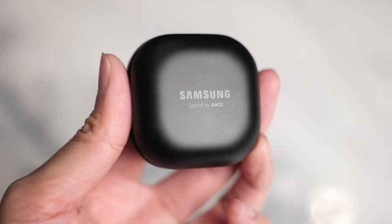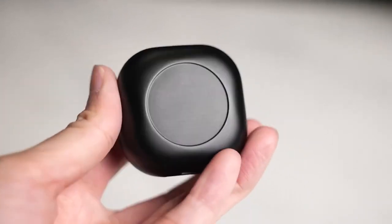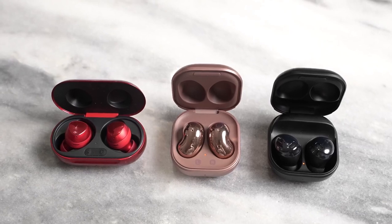The Buds Pro have been announced and they are the latest high-end true wireless buds from Samsung. They come in three color variants: Phantom Black, Silver, and Violet — and the Violet looks really, really nice. In terms of case design, it looks very similar to the Buds Live — it's pretty much the same case — but it's interesting to see how Samsung has evolved from the Buds Plus to the Buds Live and now the Buds Pro.